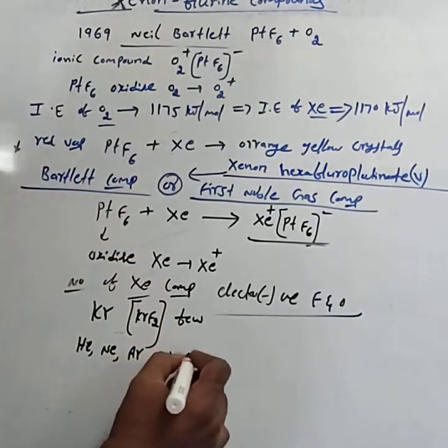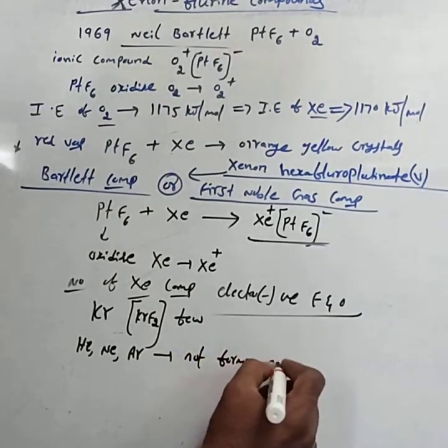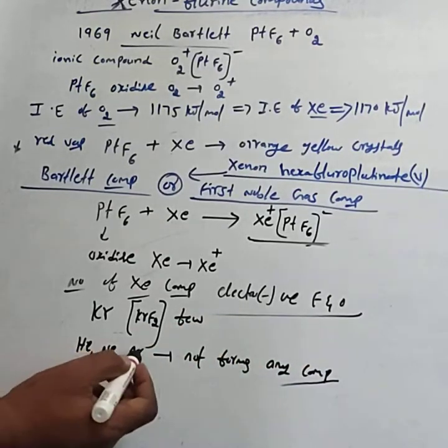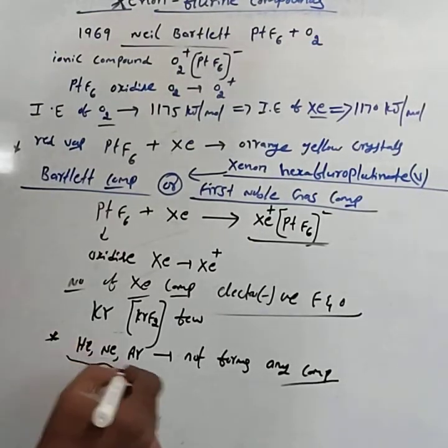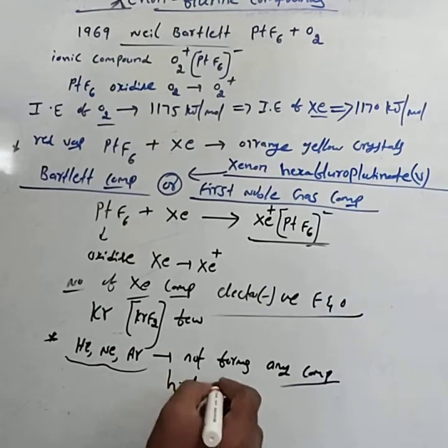But helium, neon, and argon do not form any compounds — they still have not been synthesized. They can ask this question: why do helium, neon, and argon not form compounds? The answer is because these elements have very high ionization enthalpy.